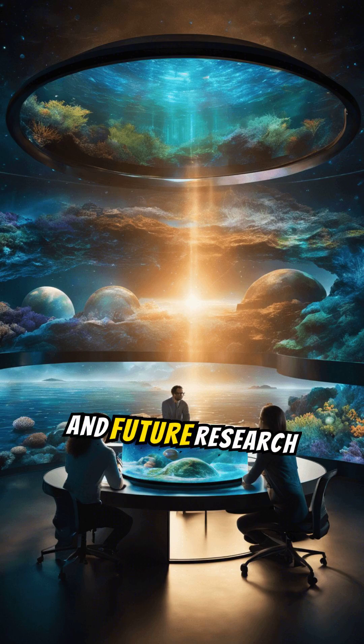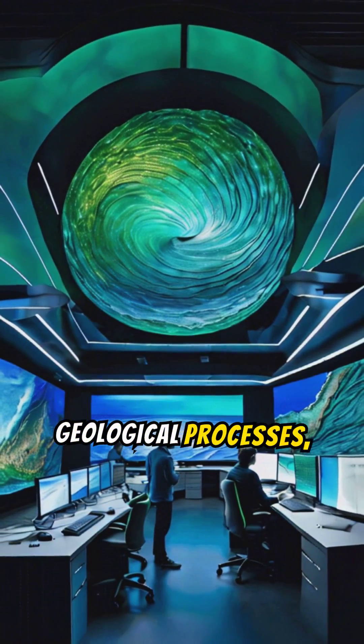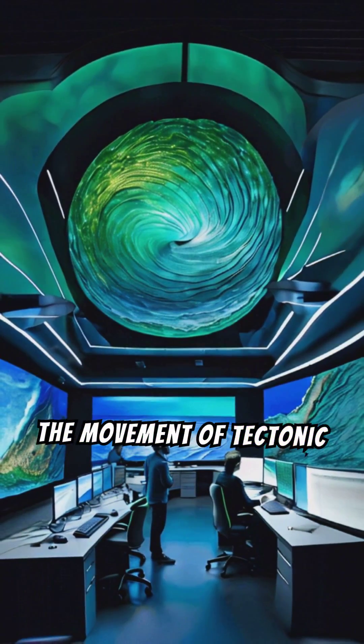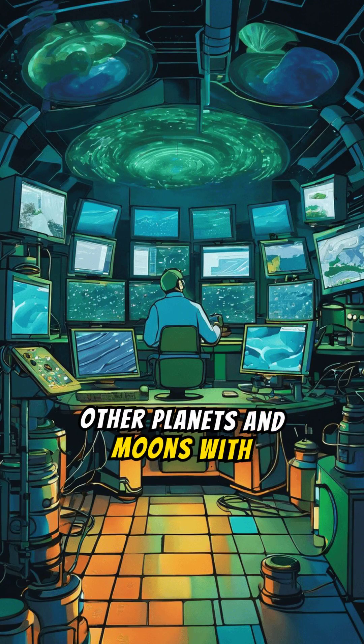Studying the Hymenosphere provides scientists with insights into Earth's geological processes, including mantle dynamics and the movement of tectonic plates. It also offers clues about the potential habitability of other planets and moons with subsurface oceans.